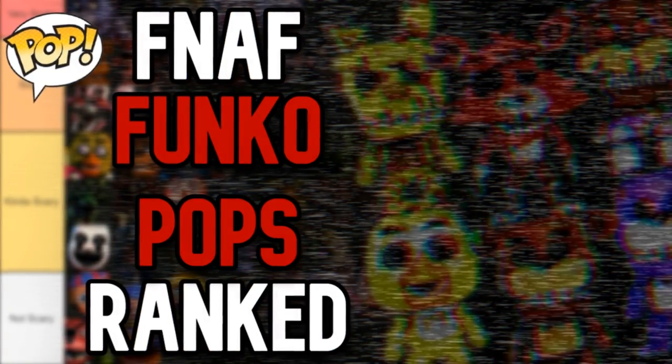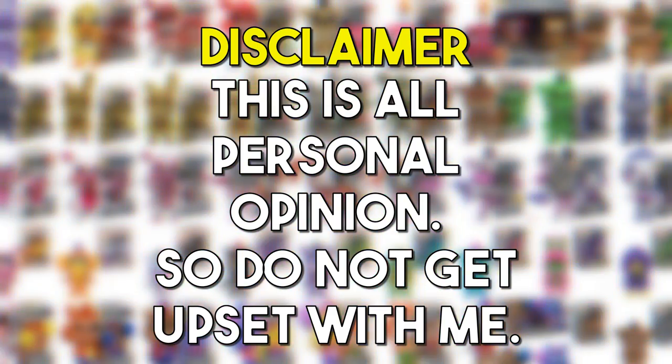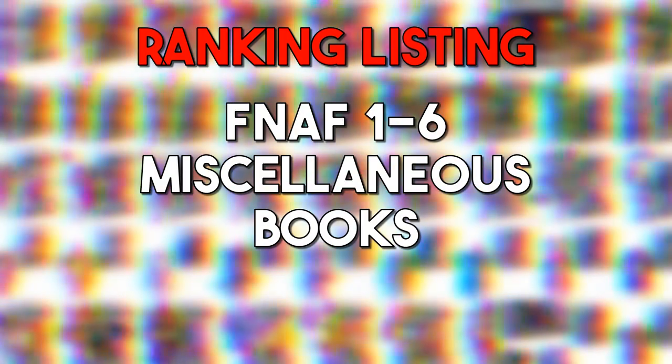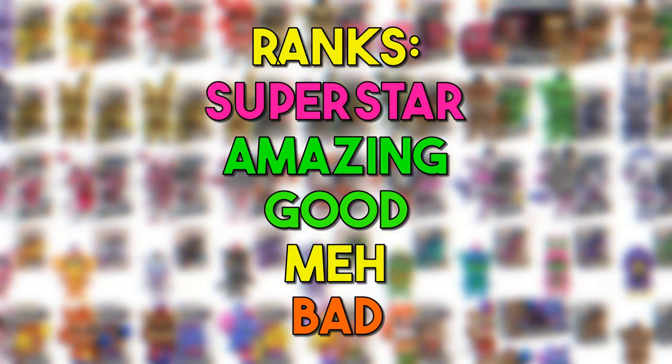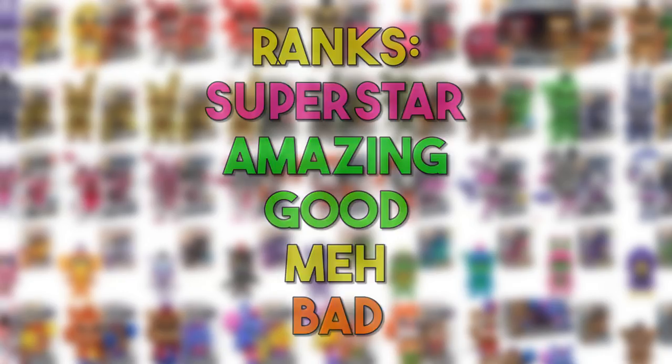Let's start ranking all of the FNAF Funko Pops. We're going to rank them in chronological order, starting from FNAF 1 all the way down to the books. By doing this, we won't lose track or get confused on any of the Funko Pops. So without further ado, let's get right into this.